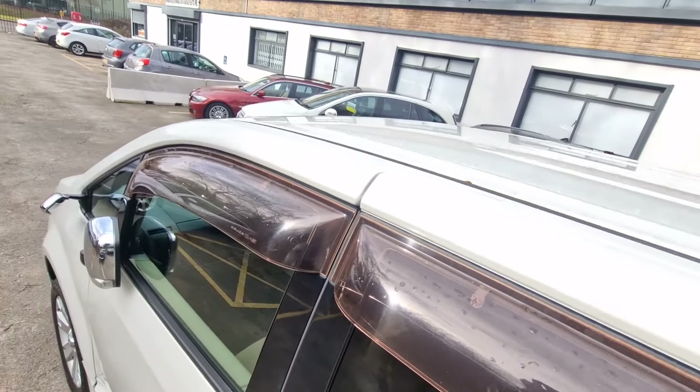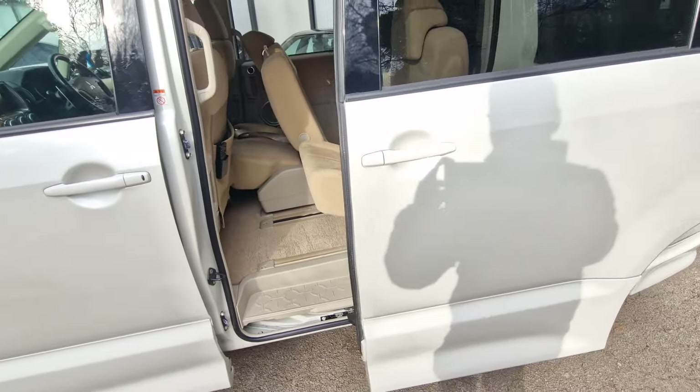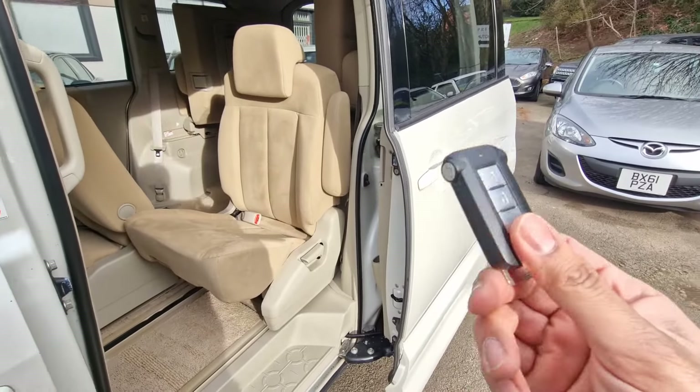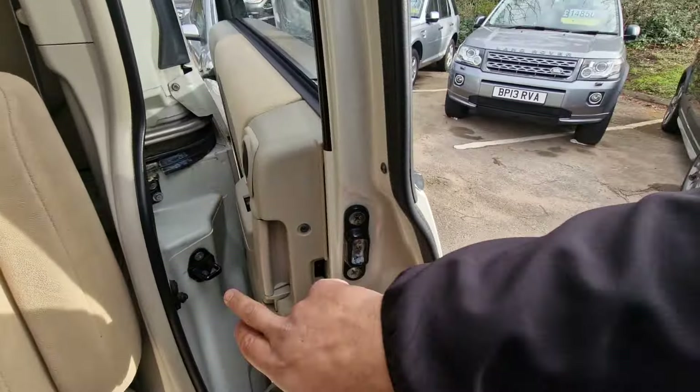We've got the armrest for both passenger and driver. There are two cup holders here, and two cup holders for your rear passengers, plus a storage space just underneath. There's also a 12 volt socket outlet at the bottom as well.